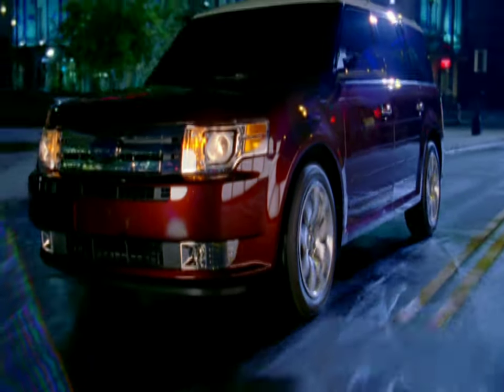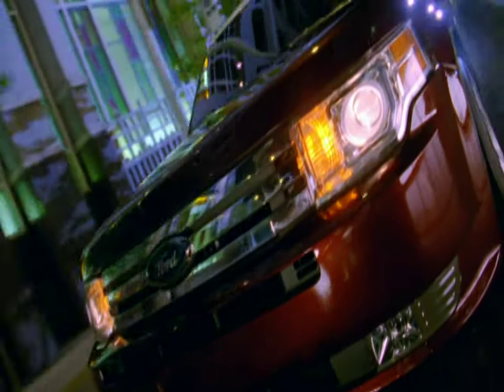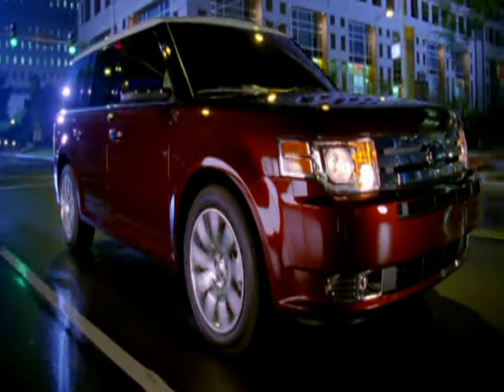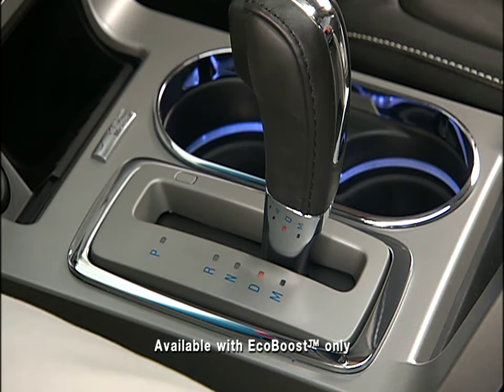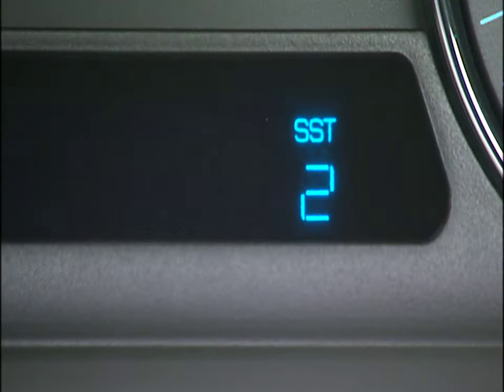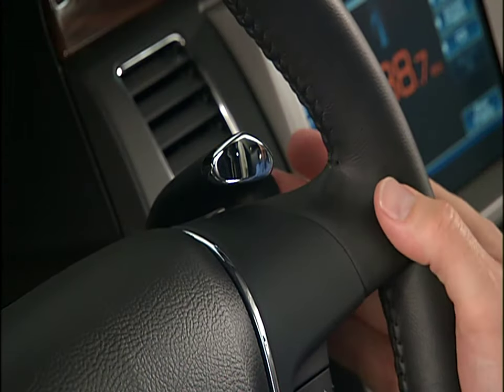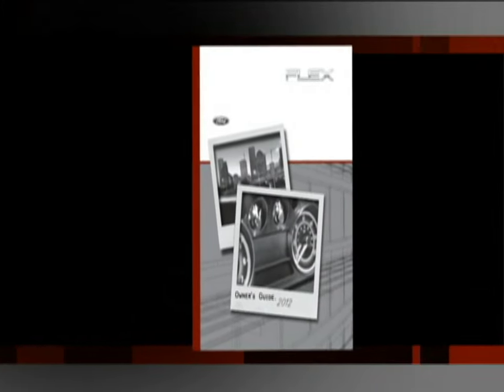Your new vehicle is equipped with a Select Shift Automatic transmission — an automatic transmission with the ability to switch to a clutchless manual transmission feature that gives you the control you need for steep grades and mountainous driving situations. Just move the gear shift lever from the drive position to the manual position. You now have control of selecting the gear you desire using the paddle shifters on the steering wheel. To manually downshift, press the paddle shifters forward. To manually upshift, press the paddle shifters rearward. Refer to your owner's guide for complete details and important safety information.